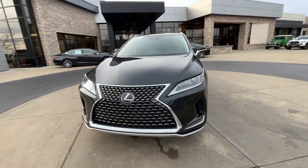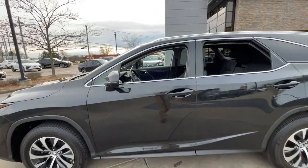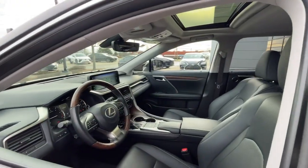The following are some of this vehicle's highlighted options. Moonroof. Enjoy the satisfaction of premium comfort in this luxurious RX.